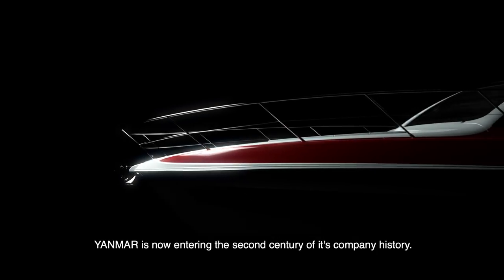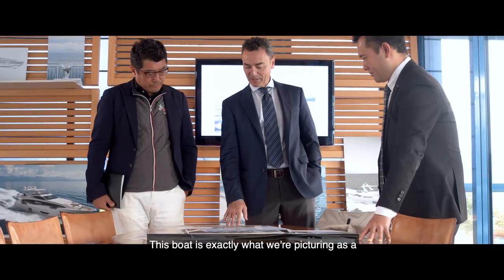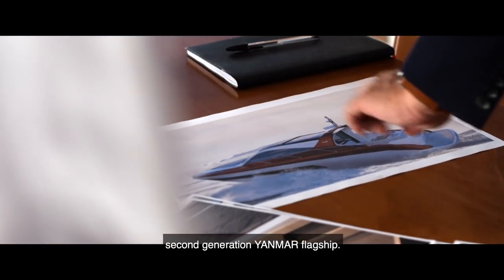Yanmar is now entering the second century of its company history. This boat is exactly what we're picturing as a second-generation Yanmar flagship.